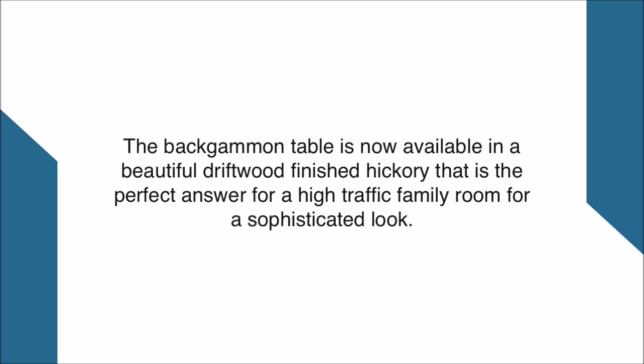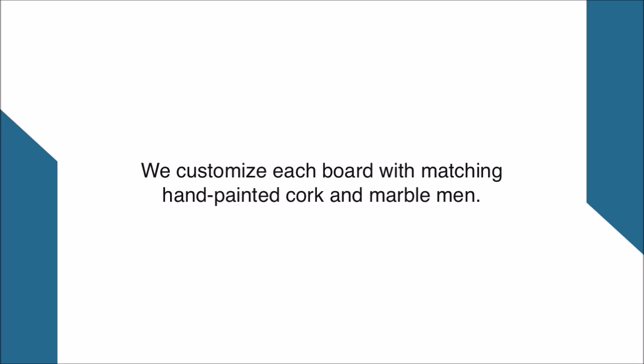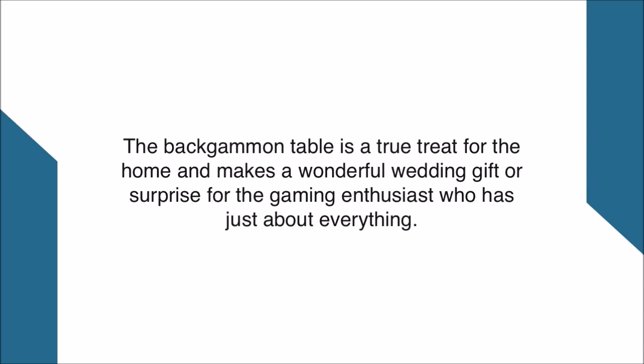The backgammon table is now available in a beautiful driftwood finished hickory that is the perfect answer for a high traffic family room for a sophisticated look. We customize each board with matching hand painted cork and marble men. The backgammon table is a true treat for the home and makes a wonderful wedding gift or surprise for the gaming enthusiast who has just about everything.